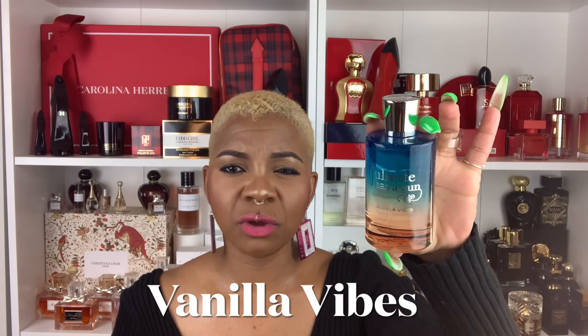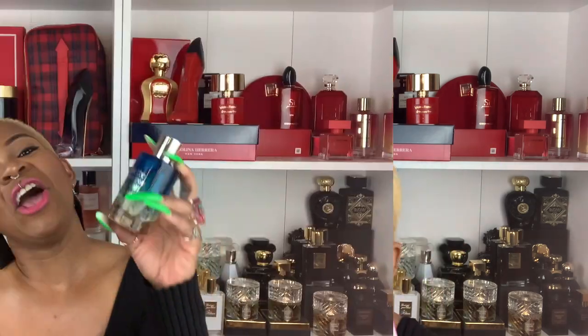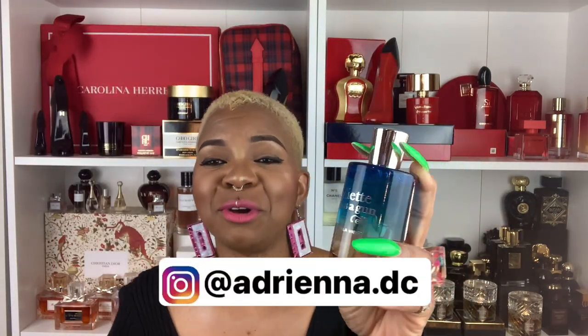Next we have Juliette Has a Gun Vanilla Vibes. Have you guys seen this bottle? It looks like the skies, this part looks like the sea, and it's gradually ascending into the sand. This bottle literally looks like a profile view — light blue skies with sparkling crystal blue waters, and as it comes to the shore it gets lighter, with the essence of sand. It's such a beautiful bottle design.